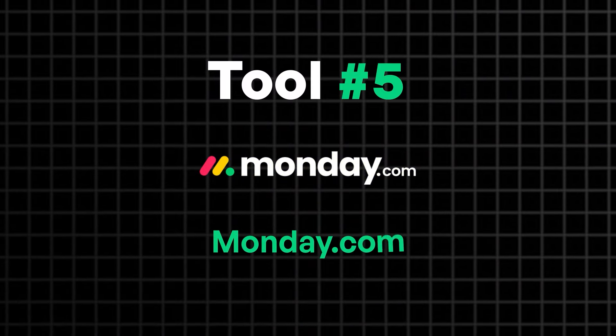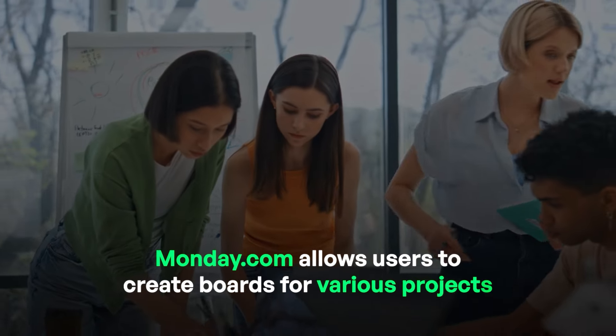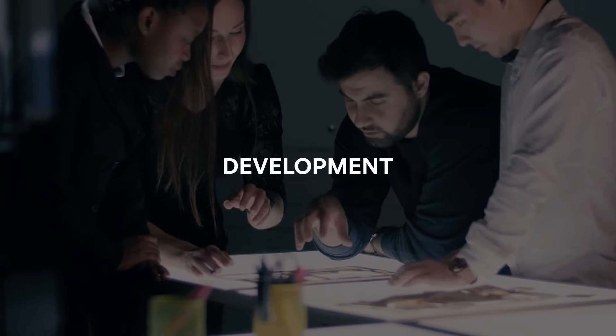Last but not least, Monday.com. It is a tool that combines the visual ease of Trello with the functionality of Asana, making it incredibly versatile. Monday.com allows users to create boards for various projects, and each board can be customized to fit any workflow, whether it's for marketing, development, or HR.